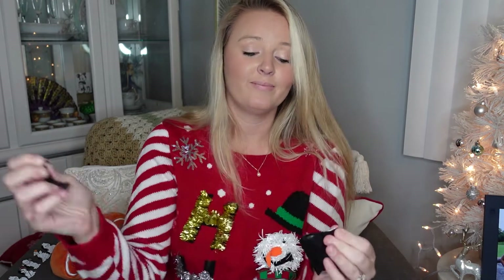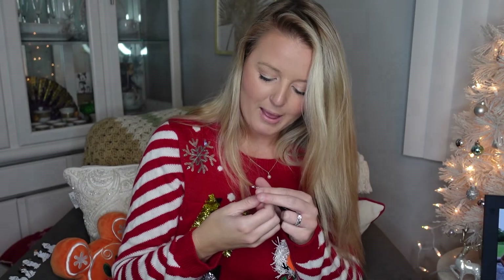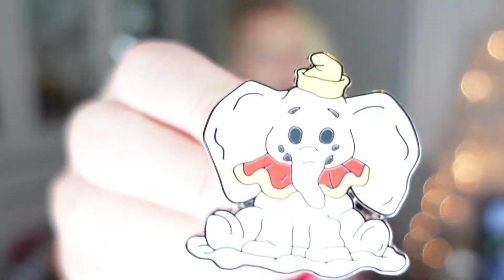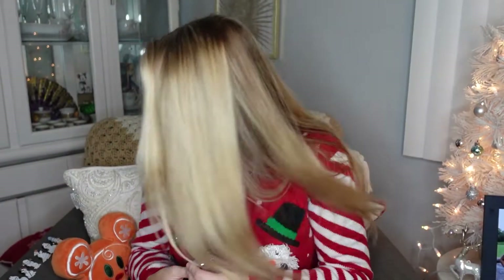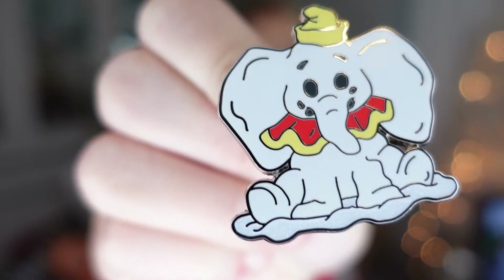Box number four — no whammies. Pin number seven: Jiminy Cricket! We haven't gotten him yet. Oh he's cute with his little top hat. I don't know who we haven't gotten yet — only the ones I wanted. Pin number eight: Dumbo! Oh my gosh he's so cute. Oh, I didn't realize they're all in like a bed of sparkly white snow — so cute.